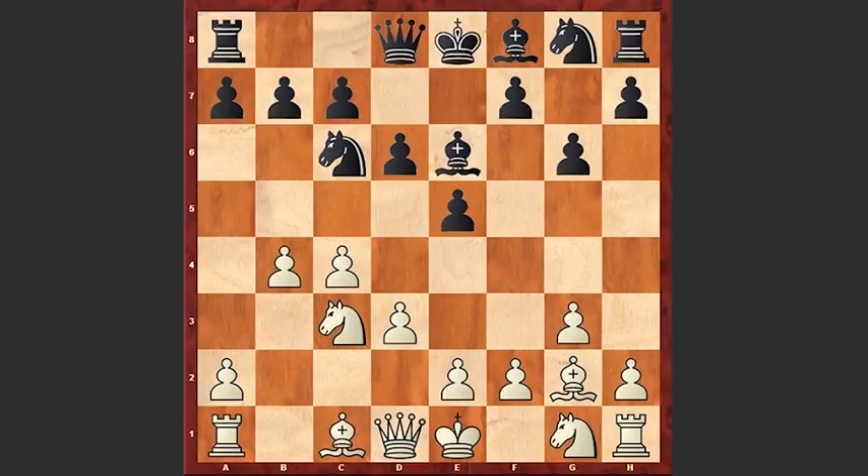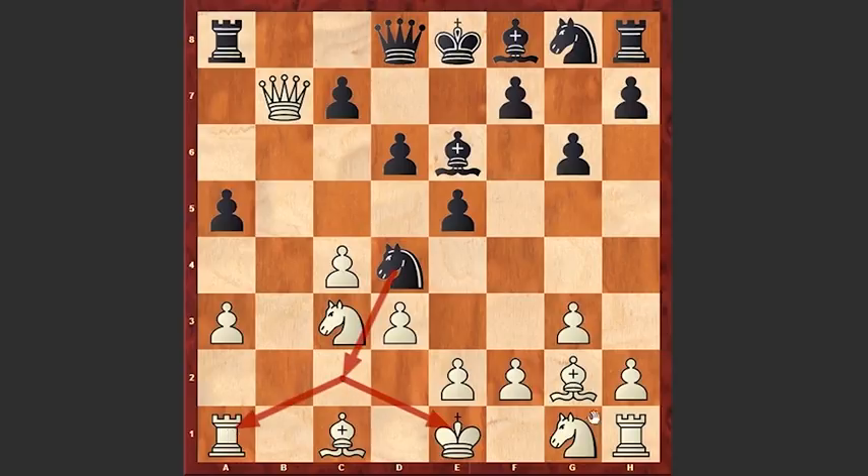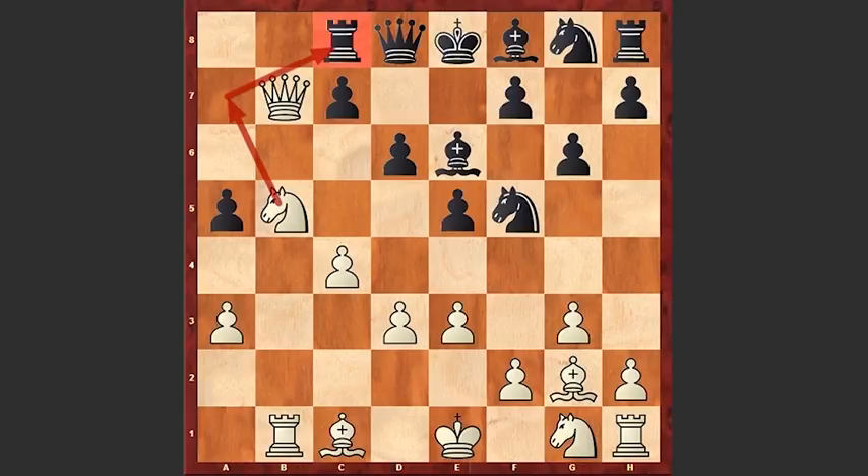Let's have a look at the Nxb4 move. This can be very unpleasant for black after Qb3. If a5 then a3, Nc6, Qxb7, Nd4, threatening a check on c2. Simply Rb1 — now the rook on a8 is hanging. If Rc8 then e3, Nf5, Nb5 with the idea of bringing the knight to a7 square, and this is just a very unpleasant position for black. White is just much better.